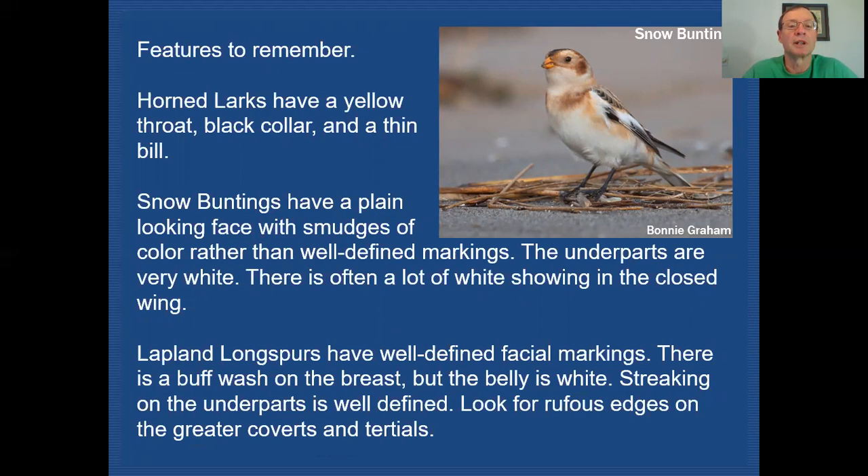As a review: horned larks have a yellow throat, black collar, and a thinner build than snow bunting or any of the longspurs. Snow buntings have a plain-looking face with smudges rather than well-defined markings, very white underparts with no streaking, and quite often show a lot of white in the closed wing — particularly the males. Lapland Longspurs have well-defined facial markings with a darker area surrounding the ear coverts. They have a buff wash on the breast while the belly is all white, with very well-defined thick streaking confined to the upper breast and flanks. Also look at the wings for that rufous edging on the greater coverts and tertials.